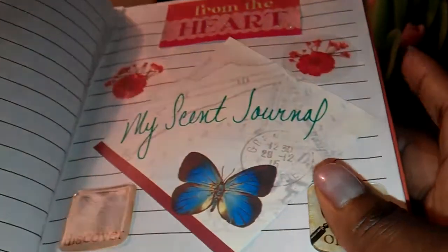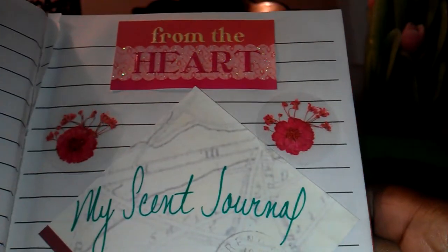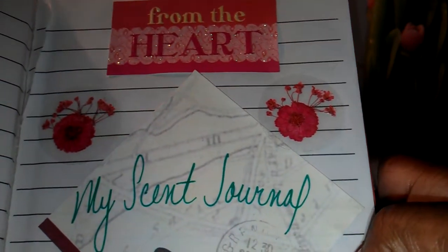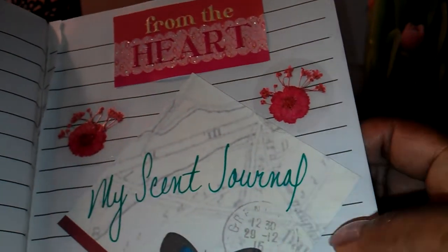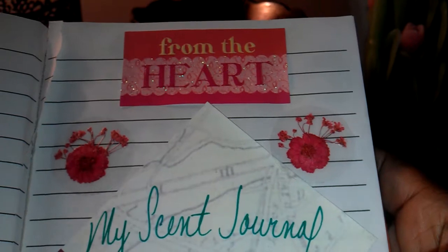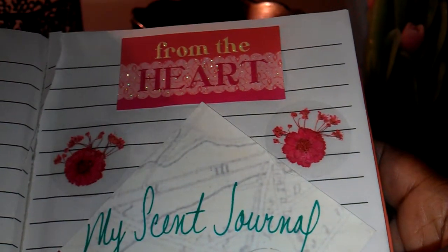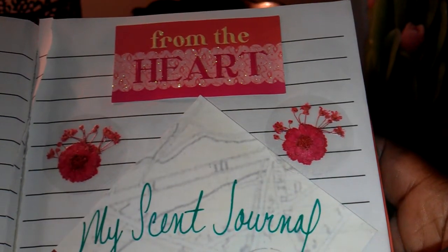I always keep the first two pages blank in whatever journal I have. My handwriting is really sloppy, so you're not going to see a lot of my handwriting on the front of the pages. I was going to write across the top but I decided not to — I decided to just put a sticker up here to make the page pop.